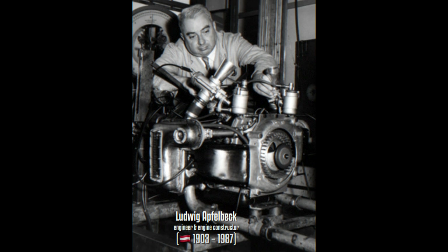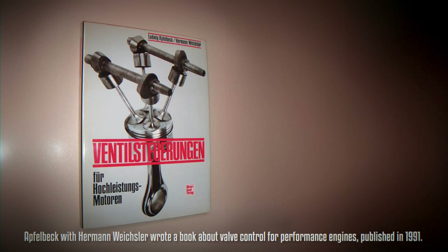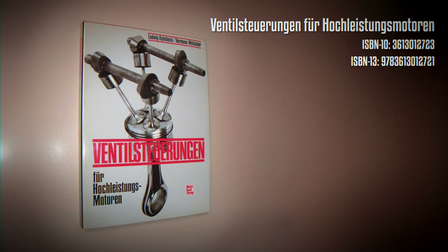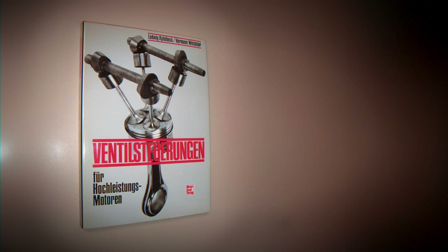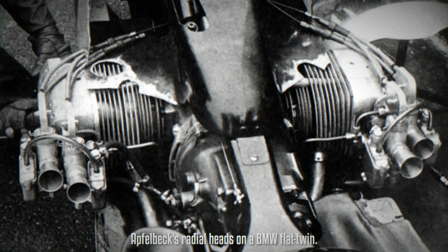Apfelberg, always fascinated by engines, began his career modifying engines such as the Puch 500 motorcycle, doubling its top speed from 40 to 80 km/h at a young age. His specialty lay in increasing an engine's natural air consumption, known as volumetric efficiency. Patenting a unique valve orientation in 1935, he continued his work at BMW, Maico, and KTM, returning to BMW in the late 1950s to develop a race engine for the BMW 700 RS.